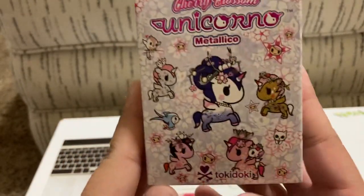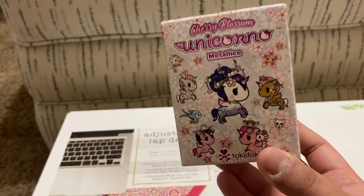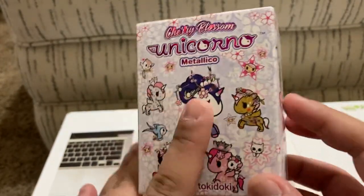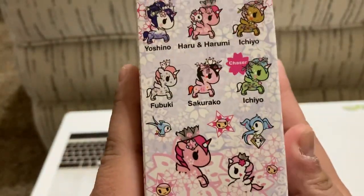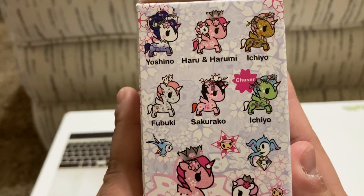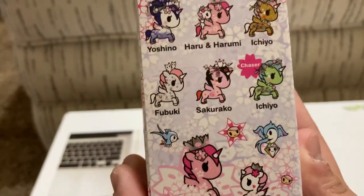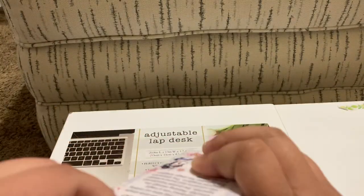Hey guys, welcome to Red's Corner, my little corner of the internet, and today we're going to be opening up Cherry Blossom Unicorno Metallico. For those of you that might have been here before, you'll know that I completed the Cherry Blossom Unicornos, but this one is apparently metallic. It looks like Haru, Harumi, Ichiyo, and Fubuki are all maybe glittery — maybe that's where the metallic comes from — but I'm excited to see pretty much anyone in the set.